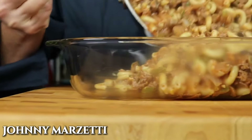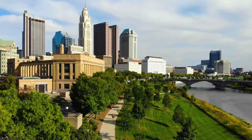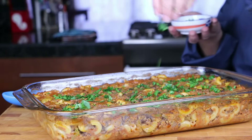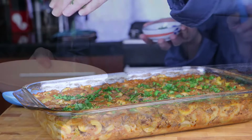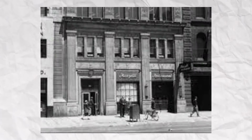Let's start the video with a classic, the Johnny Marzetti casserole. If you grew up in Ohio, I'm sure you've had this beef and macaroni casserole. Now, this casserole was named after a real person.